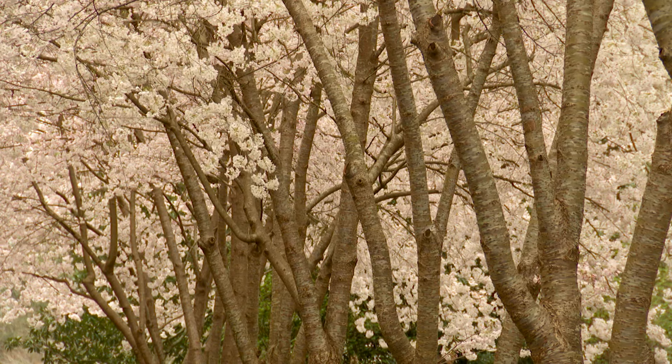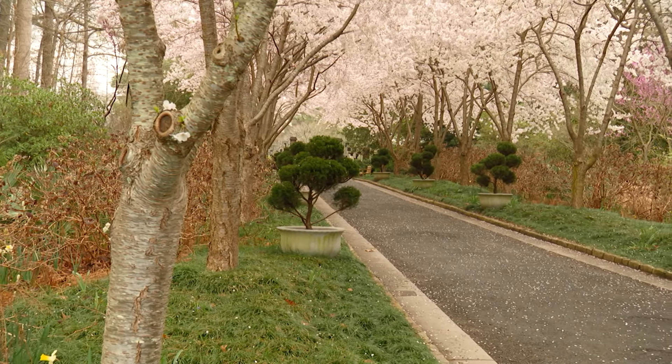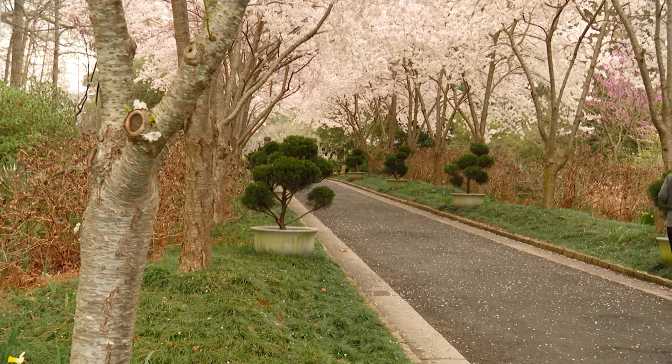Unless it's under pines, which are evergreen, they do fine in deciduous woods. They do okay in part shade — I like to give them at least half a day of sun. So pretty fast growing?